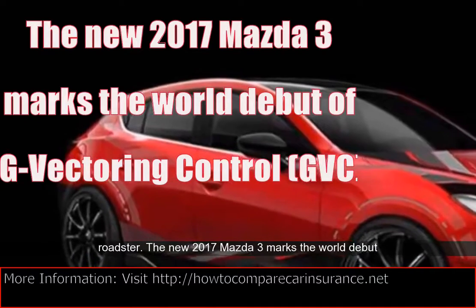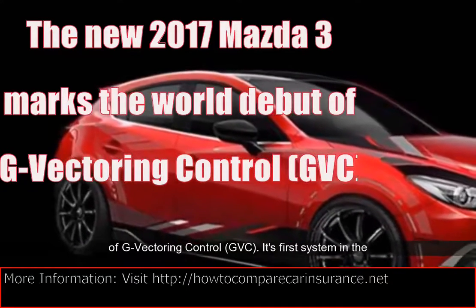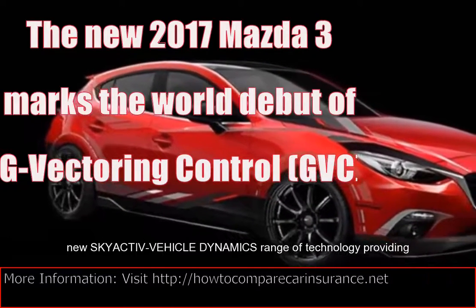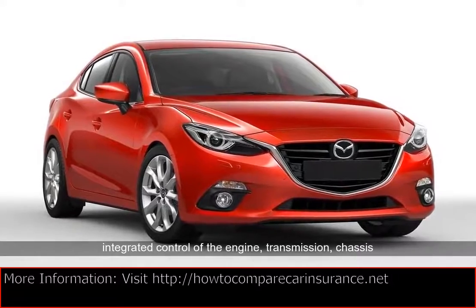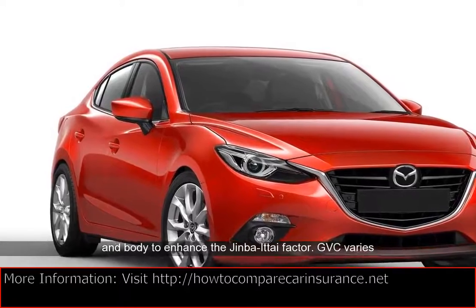The new 2017 Mazda 3 marks the world debut of G-Vectoring Control, GVC — its first system in the new Skyactiv vehicle dynamics range of technology, providing integrated control of the engine, transmission, chassis and body to enhance the Jinvi-Tai factor. GVC varies engine torque to optimize the load on each wheel.